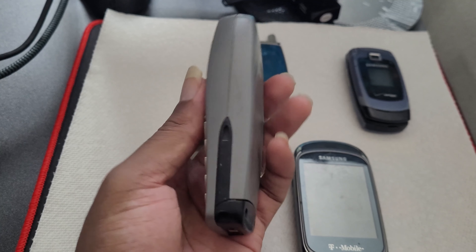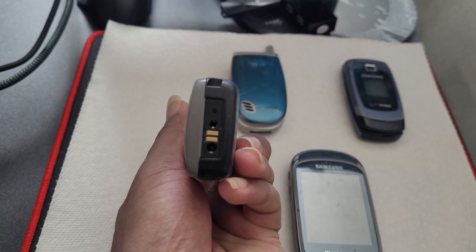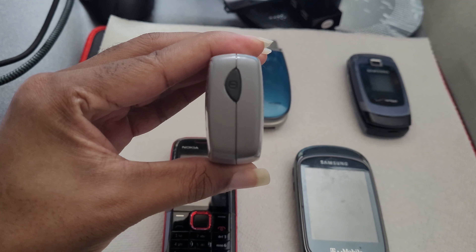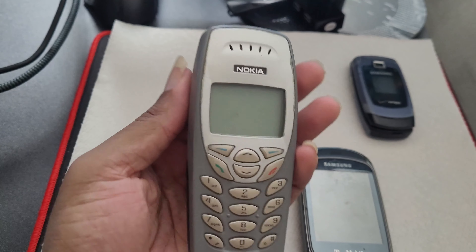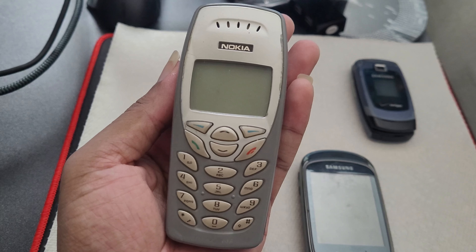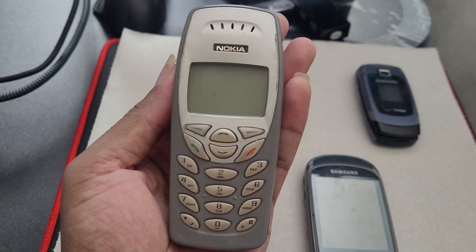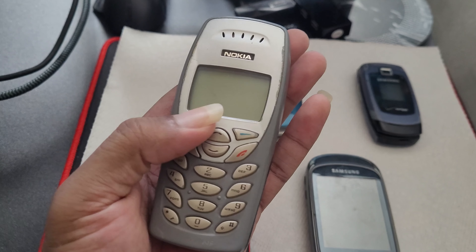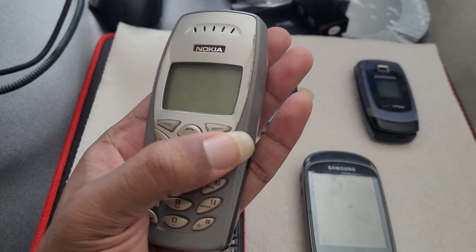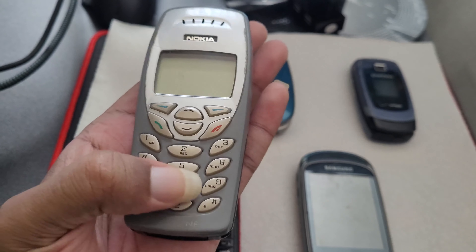I got it at a drug store called Eckerd Pharmacy back in Atlanta, Georgia, before it was eventually acquired by CVS — back in 1998, 1999, 2000, or 2001, one of those years. I mostly used this phone to play Snake — the classic — as it was literally the only game on it at the time.